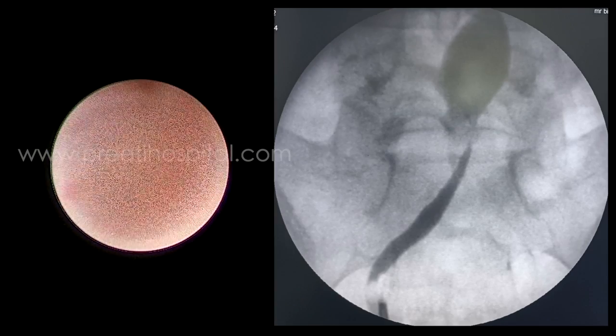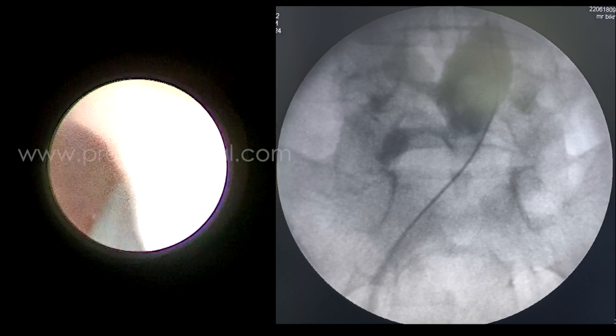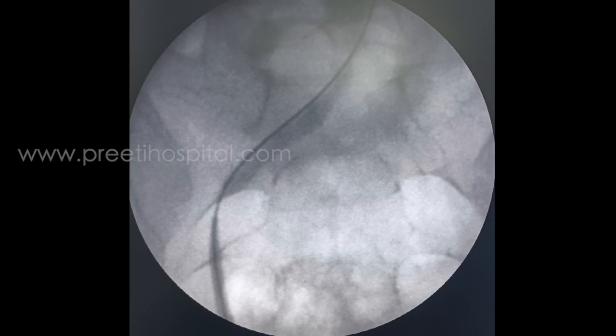In such cases, if the patient is already on a stent, we cannot do a DTPA scan or nuclear scan, so we are dependent on RGP. We have shown a mild narrowing, but the contrast is freely flowing.